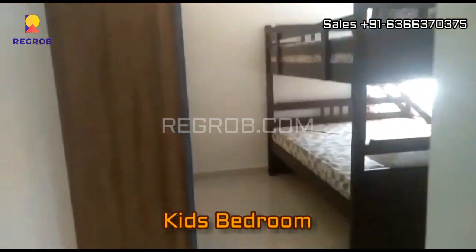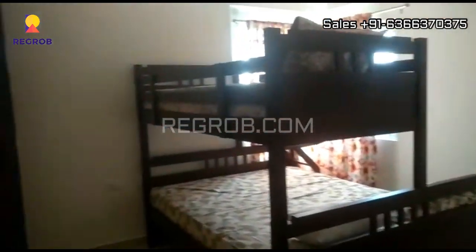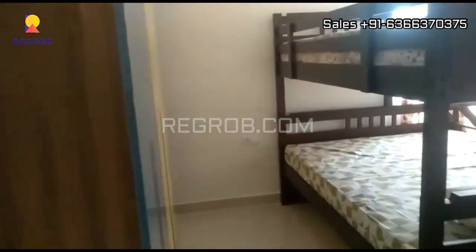Now we have entered into the kids bedroom. The rooms are quite spacious and very well designed.